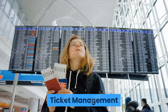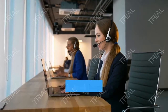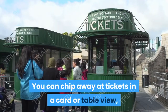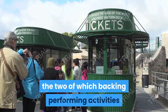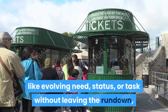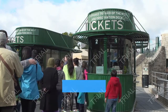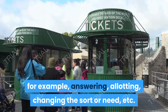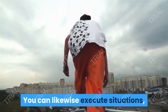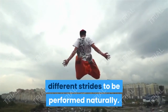Ticket Management: Ticket the executives is fundamental for help work area programming, and Freshdesk handles this region just as any. You can chip away at tickets in a card or table view, the two of which support performing activities like evolving need, status, or task without leaving the rundown, or select different tickets for mass activities — for example, answering, allotting, changing the sort or need, etc. You can likewise execute situations, which are basically saved activity bunches containing different strides to be performed naturally.